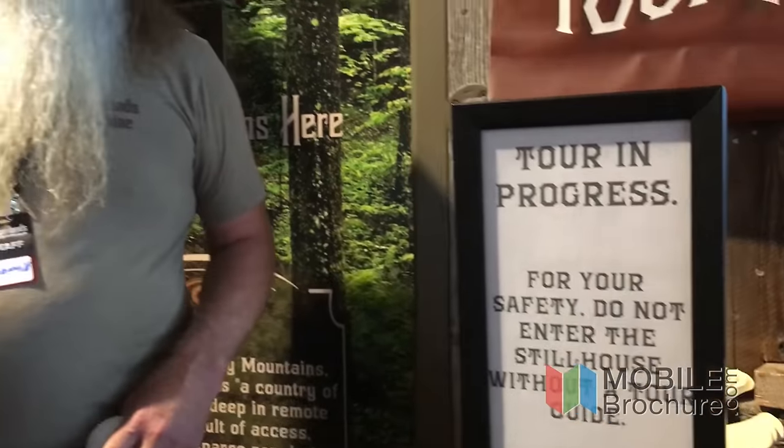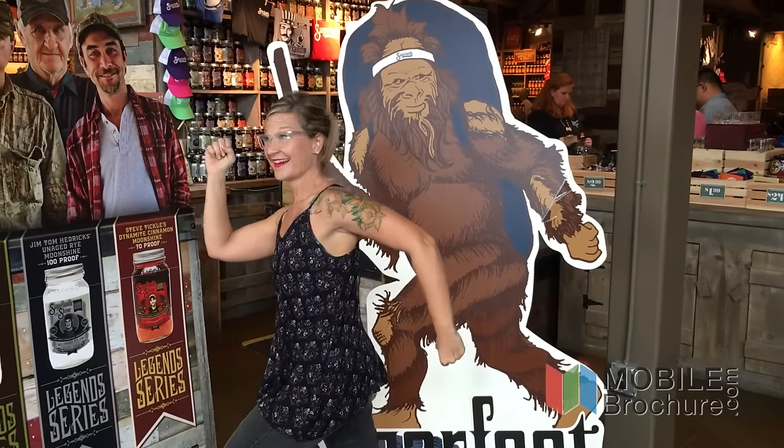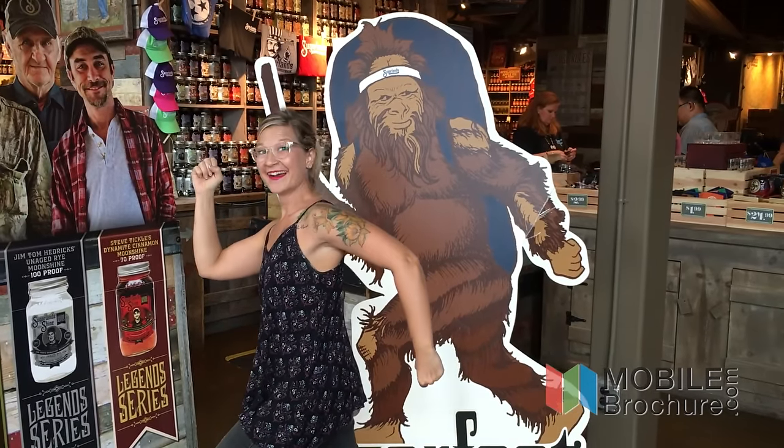Hi Bryans, it's Erica with the MoGo Adventure Series. Tonight, Mobile Broocher has sent us to get a behind-the-scenes look at Sugar Land's Distilling Company. And we're going to do a little moonshine tasting, just for research.